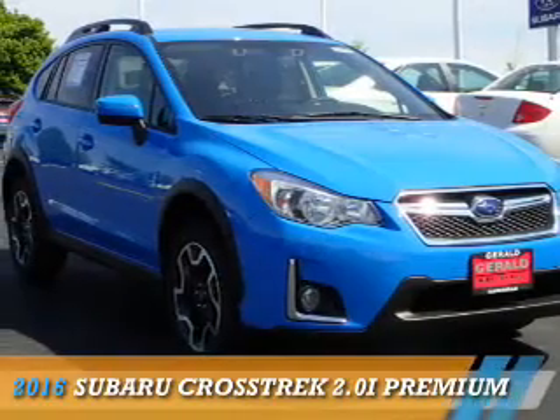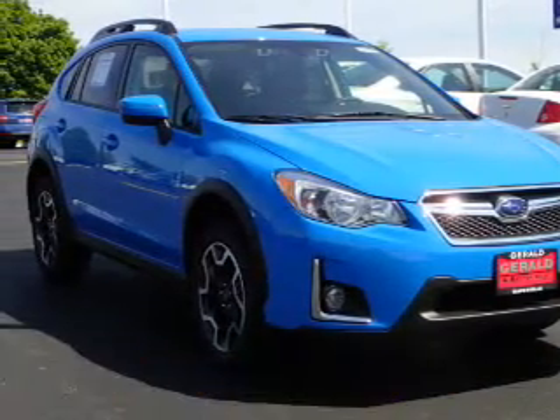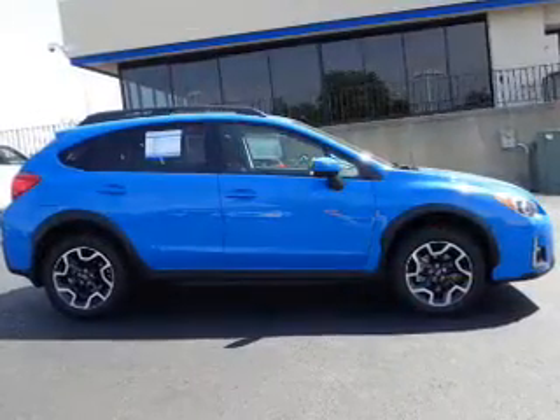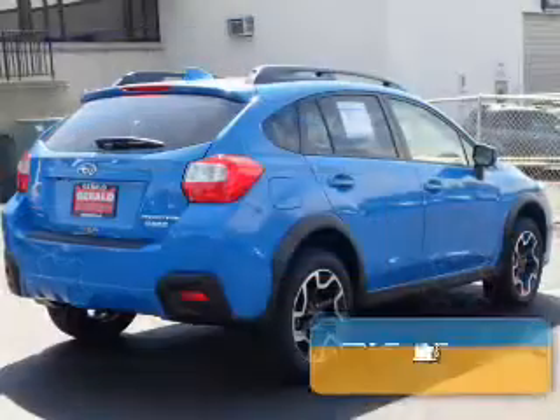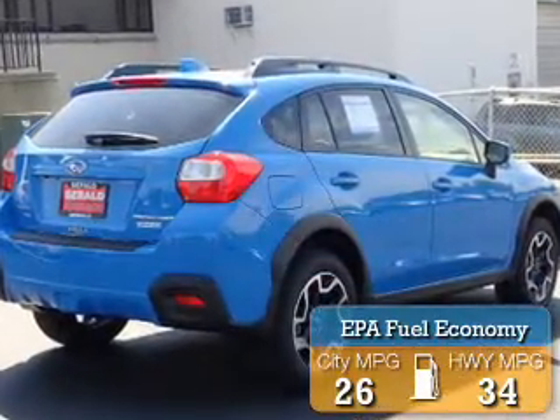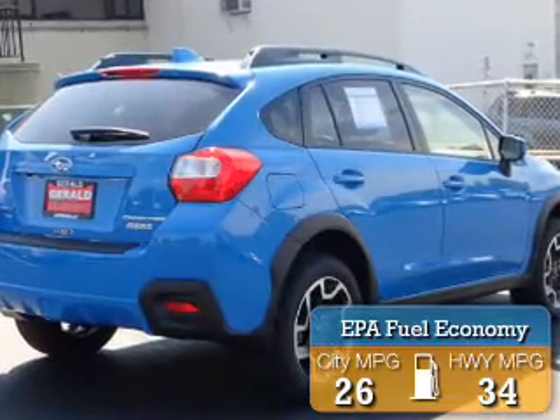This could be the vehicle you're looking for. It's powered by all-wheel drive, a 2-liter, 4-cylinder engine, and a continuously variable transmission. Great fuel efficiency saves you money by requiring fewer trips to the gas station.